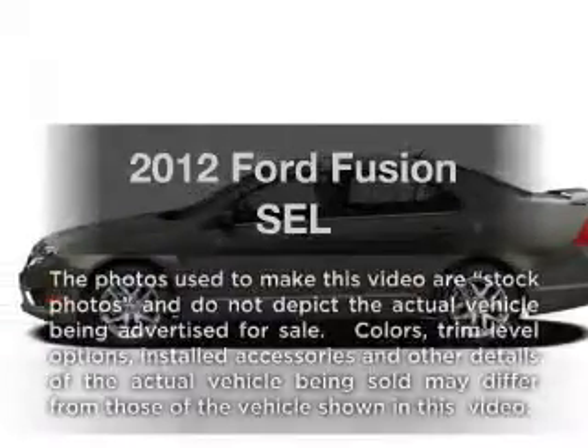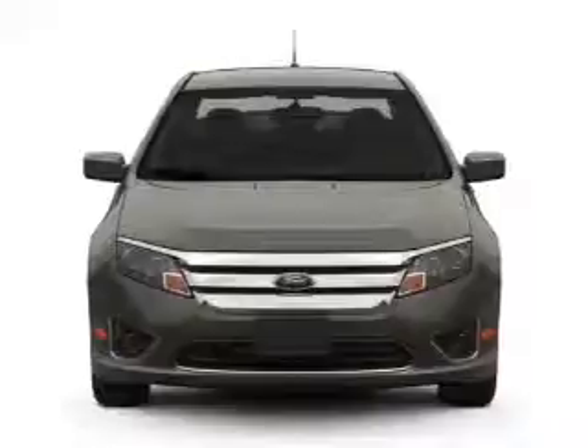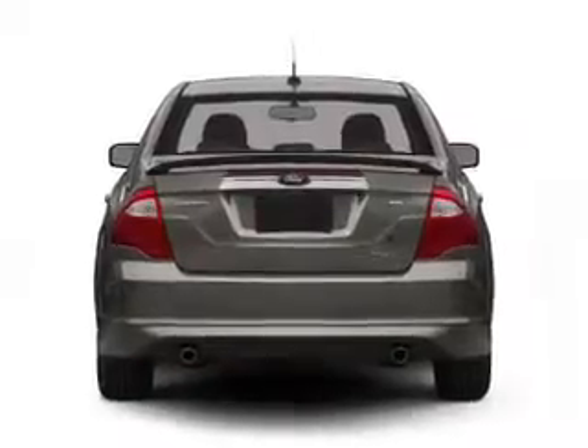Check out this 2012 Ford Fusion. This is the set of wheels you've been looking for, with a reliable six-cylinder engine that responds smoothly to its six-speed automatic transmission. The anti-lock braking system will keep you safe on the road.